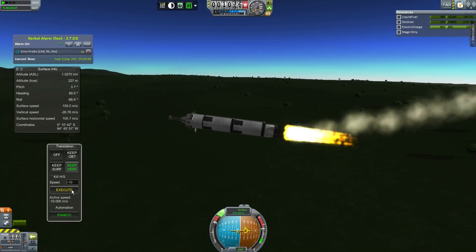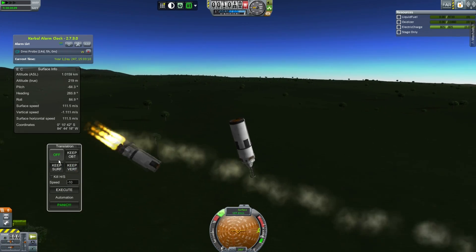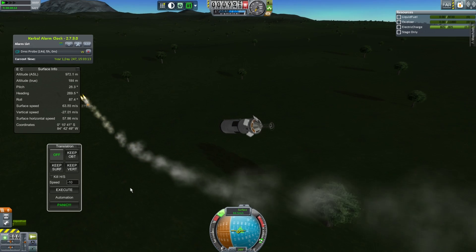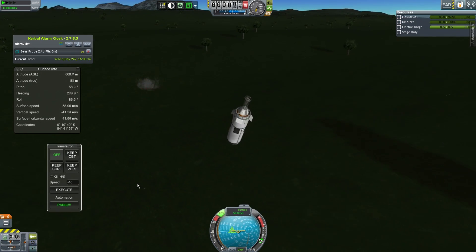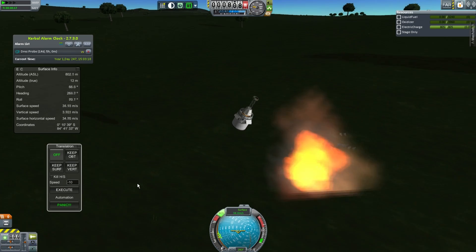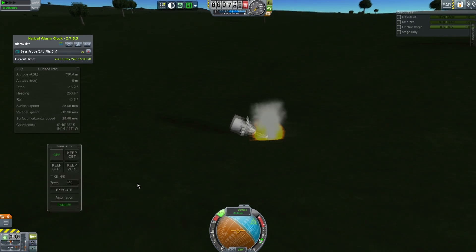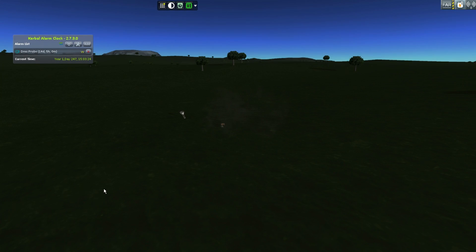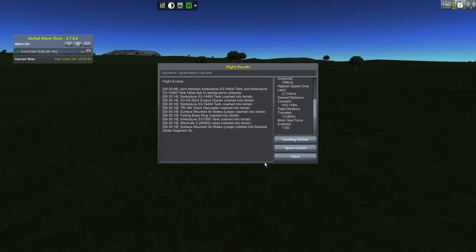Then it kind of hits the ground. It does a flip and breaks apart. Then it slows down surprisingly well on just those air brakes, because they are very overpowered — which is lucky because they're my cheat for the broken Ferrum Aerospace, so I don't consider them a cheat in this scenario. But we'd save some tiny bits, probably not worth going over that mountain range to fetch.